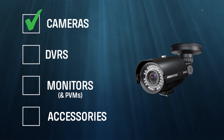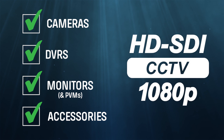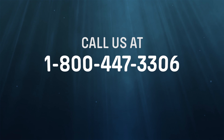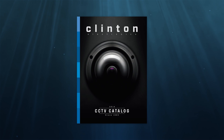Clinton Electronics has a full line of cameras, DVRs, monitors, and accessories. For more information on HDSDI products and how they can benefit your business, call us at 1-800-447-3306, or visit us at clintonelectronics.com. And don't forget to request your free catalog.